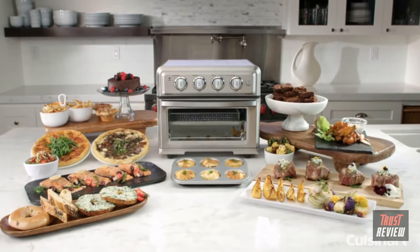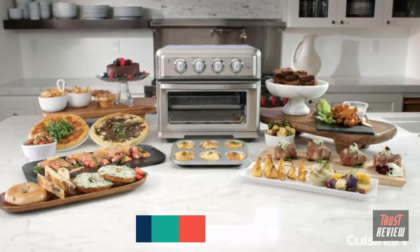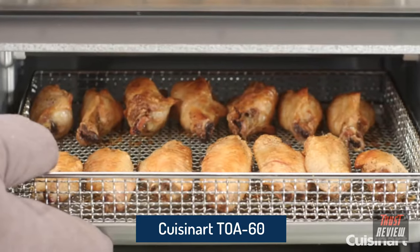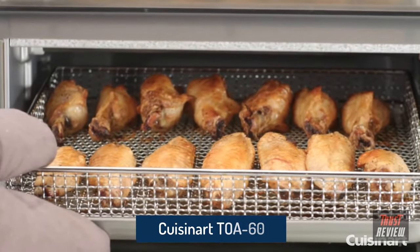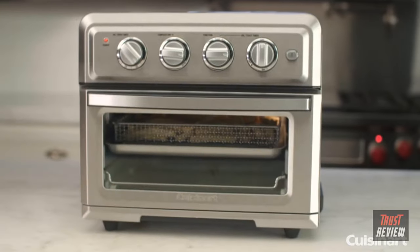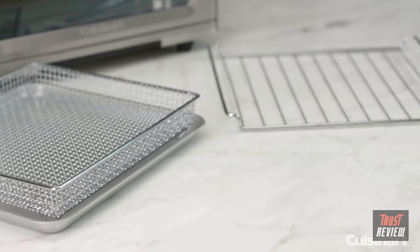The new Cuisinart Air Fryer Toaster Oven provides you with a healthier, easy-to-use cooking method that provides great tasting treats with up to 75% less fat. Traditional deep fryers immerse your foods in oil for extended periods, resulting in oversaturated foods that can be hard to digest.